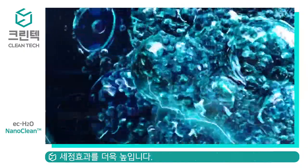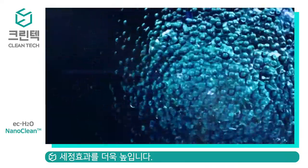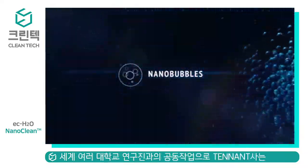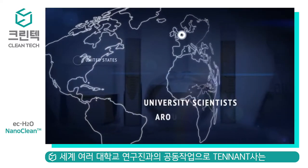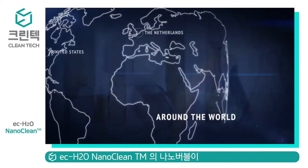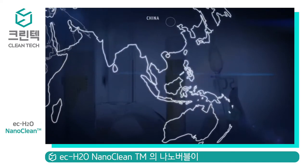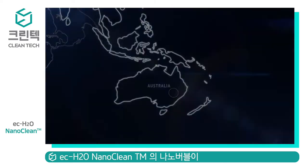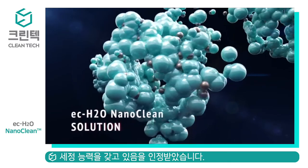The solution now contains billions of very tiny microscopic bubbles, known as nanobubbles. Working with university scientists around the world, Tenant Company has established that it is these super-tiny nanobubbles that provide the cleaning power in EC Water by interacting with soils to ensure they are removed and carried away.